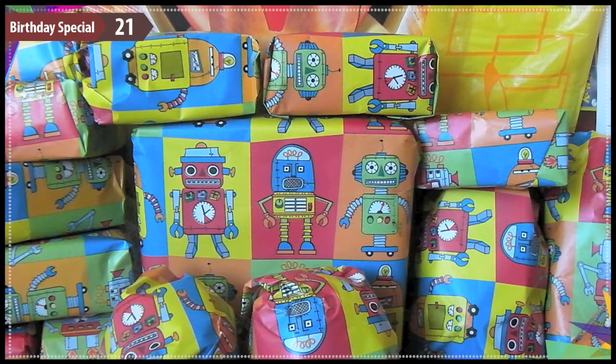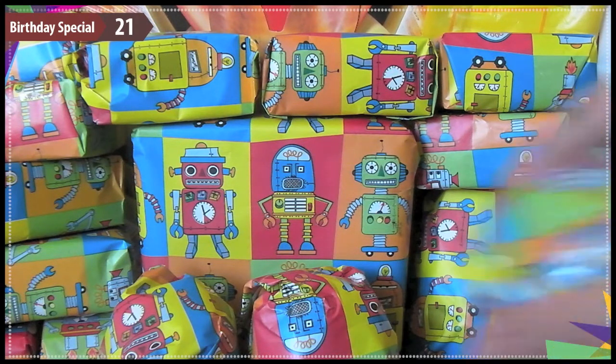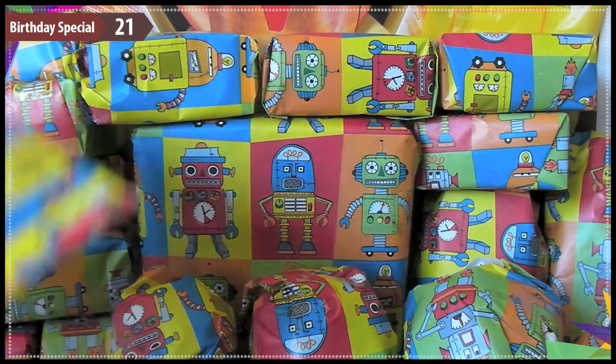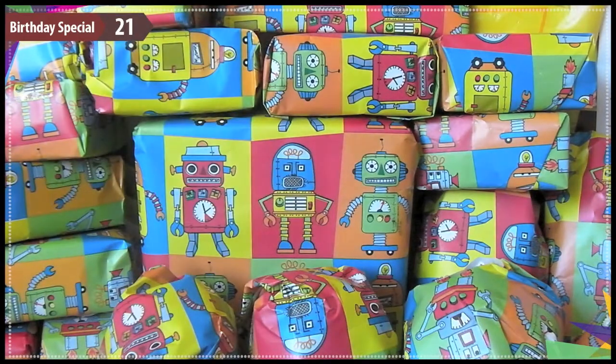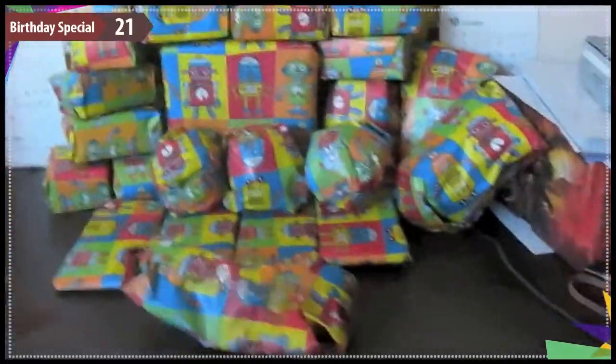Basically, my brother came back and asked if I wanted my things straight away or for my birthday, and it took me a few days to decide. I know a lot of people will be like, 'now, now, now!' But I wanted to have something for you guys to see. I just thought, let's make an opening of it. One of my stipulations to my brother was I'll have it for my birthday as long as he wraps everything. And he did!